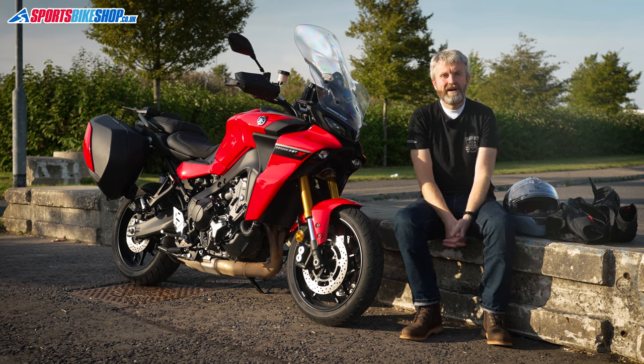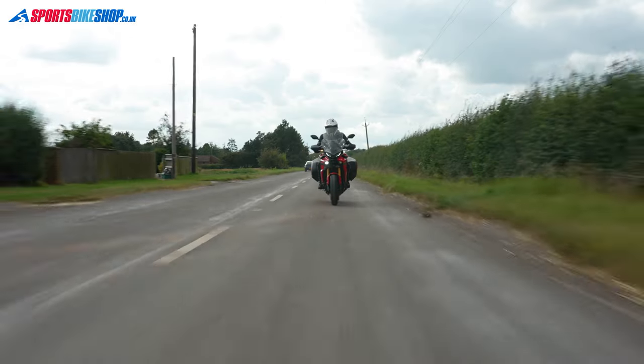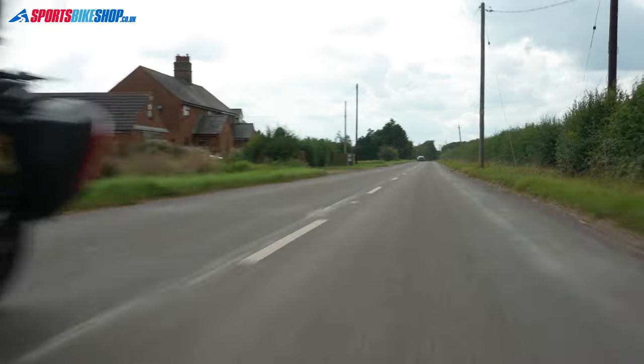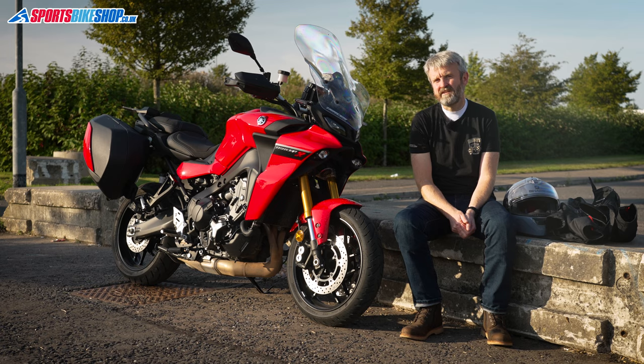So those have been my two weeks with the Yamaha Tracer 9 GT, which have been so good that in all honesty I don't want to give this bike back. If you're like me and you want a bike that's sporty, economical, and can go a long way without refueling, then it looks like Yamaha made a bike for you as well, doesn't it.